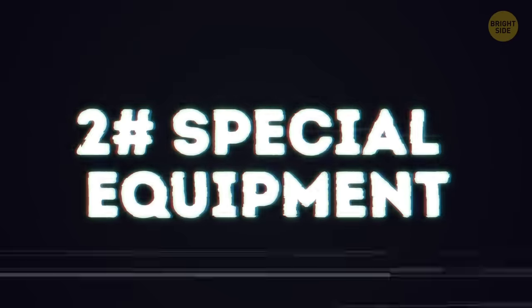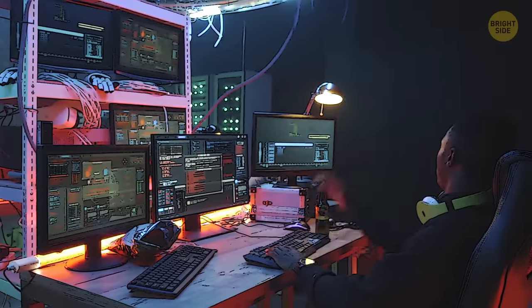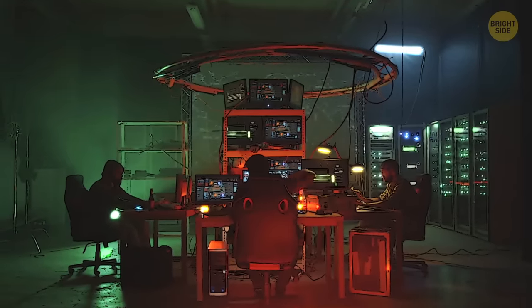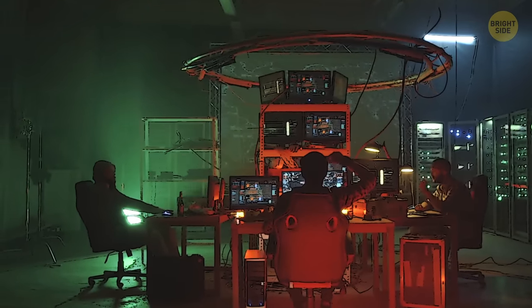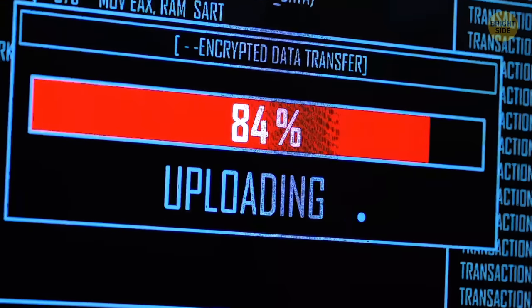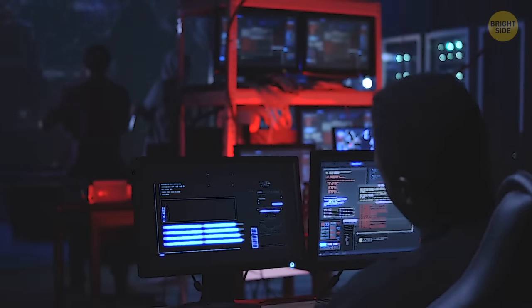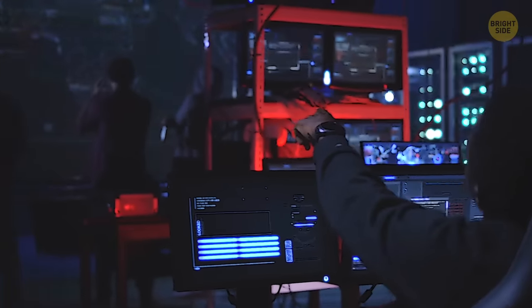2. Special equipment. There are special, expensive devices to listen to phones. Typically, such a system consists of computers and a few telephones with special modifications. Through mobile servers, a professional hacker can connect to your phone. Such equipment is expensive and difficult to get, but it's used more often than you might think.